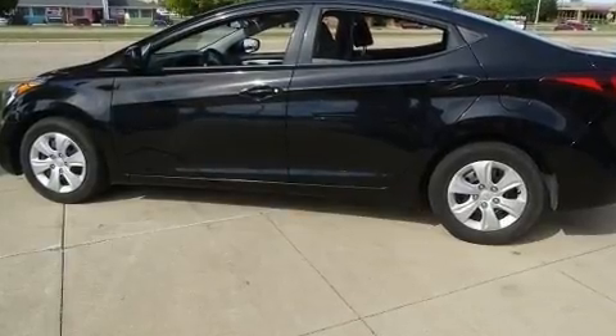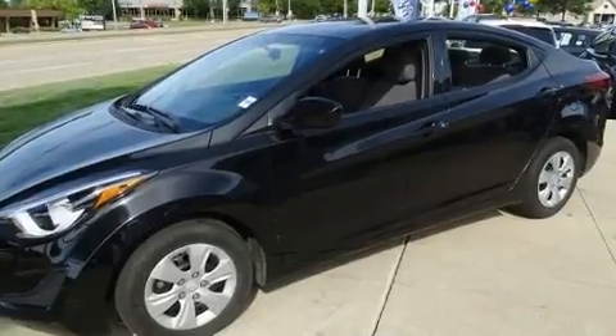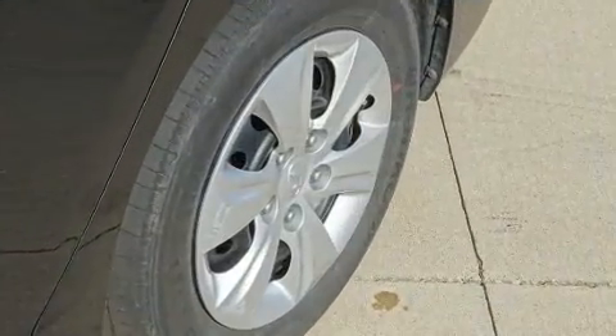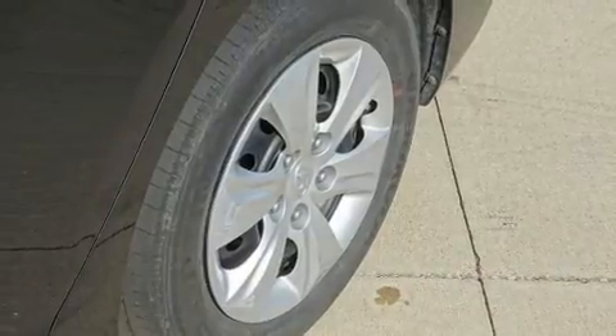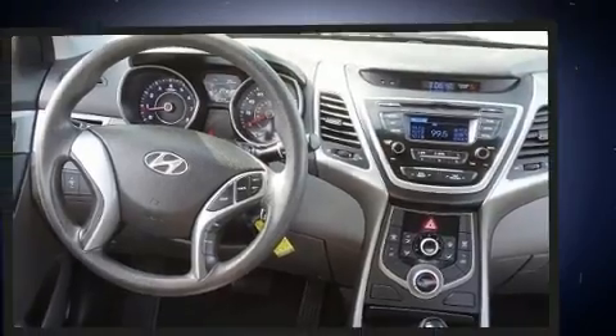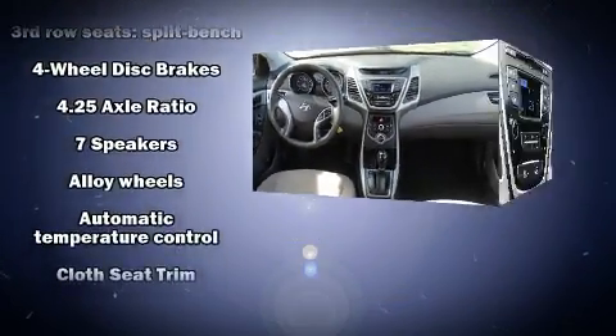It includes power seats, delay-off headlights, a trip computer, front and rear air conditioning, heated door mirrors, remote keyless entry, and more. Storage solutions are integrated throughout the interior, demonstrating thoughtful attention to detail.